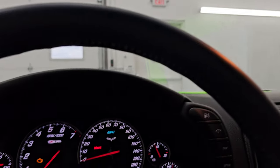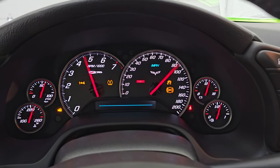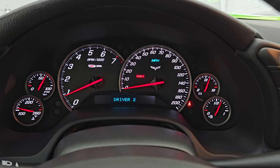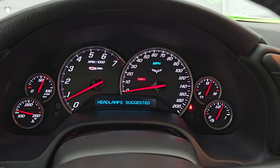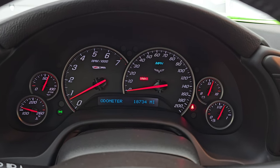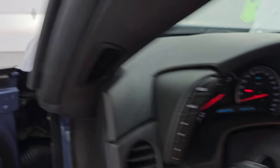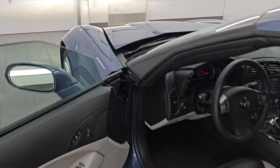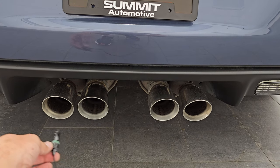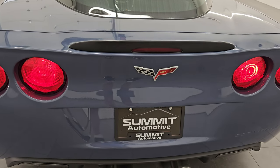Let's start it up and take a look under the hood — check out the lights and just listen to this thing run. It starts right up with no check engine lights or anything like that. The exhaust is pretty quiet at idle but a little bit louder on startup. It's hard to do a startup with a stick shift.